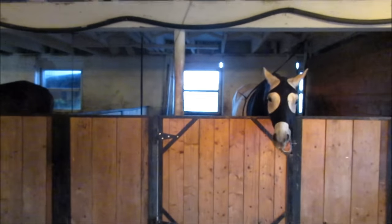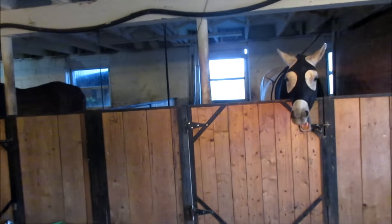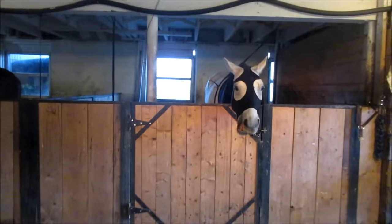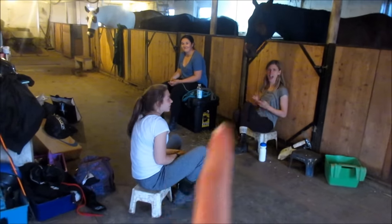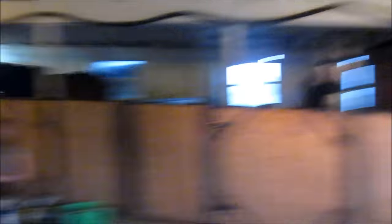We're just waiting right now for the thermal imaging person to come, and I'm going to lunge him. I'm going to ride him too because he has to get even exercise throughout his whole body. These are the people showing tomorrow: Gracie, Emma, and Megan. They're all showing tomorrow. We're just waiting right now.